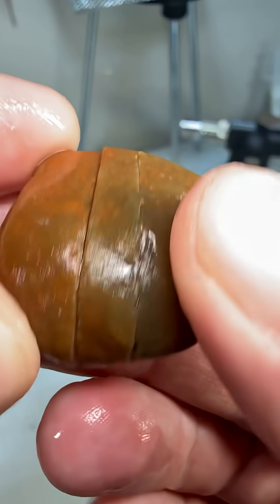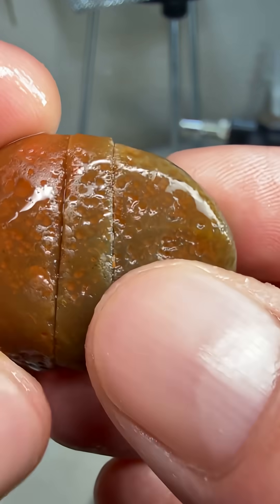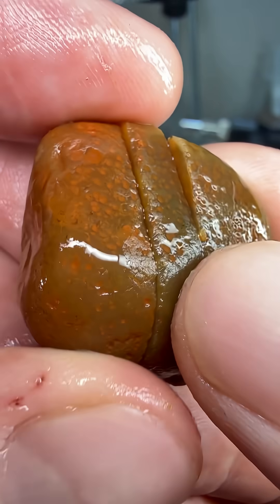All right, here we go. I went back and did another cut on it just in case I had to make a pendant for Liz, because you never know — that's usually what happens.